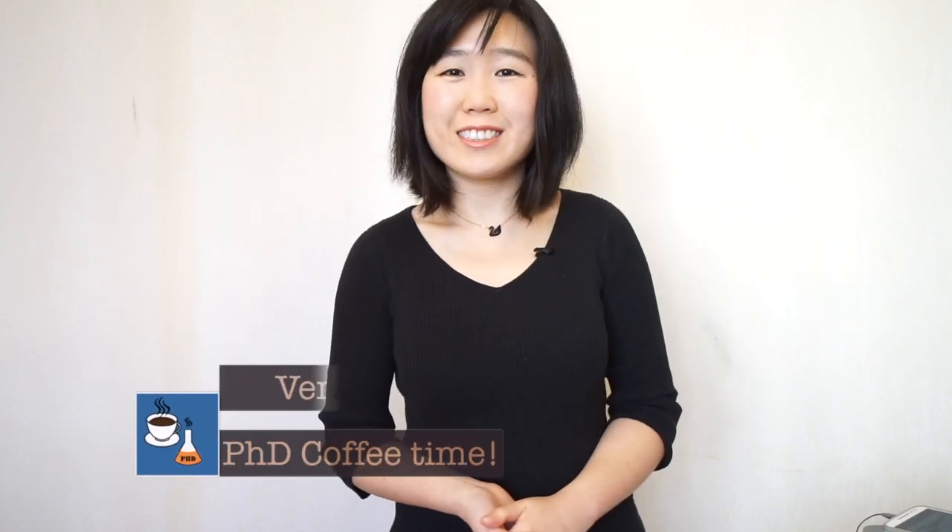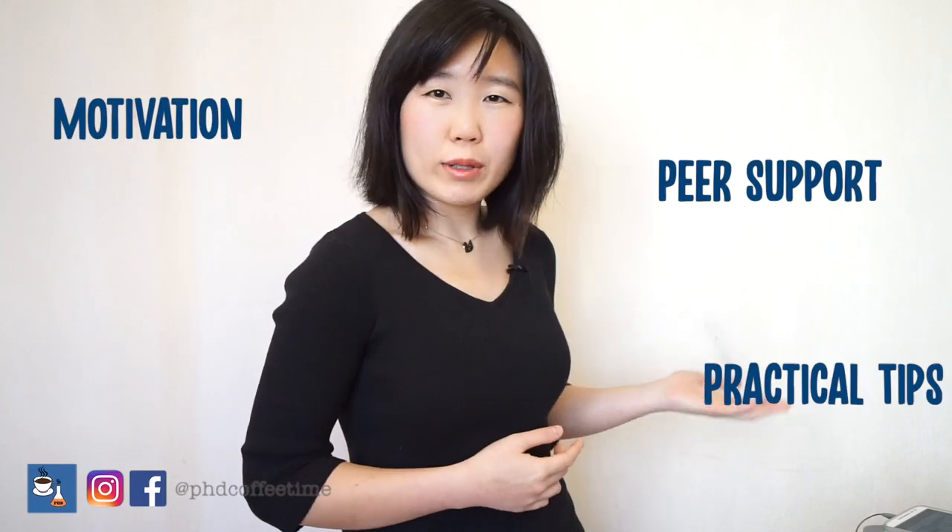Welcome back to PhD Coffee Time — the online community for PhD students to get motivation, peer support, and practical tips during your PhD. If you are taking a coffee break with my video, I'd like you to stand up, get out of your chair, and do your starfish position like this. These are the muscles we've been straining throughout the day while sitting at the desk, typing, or pipetting at the lab bench.